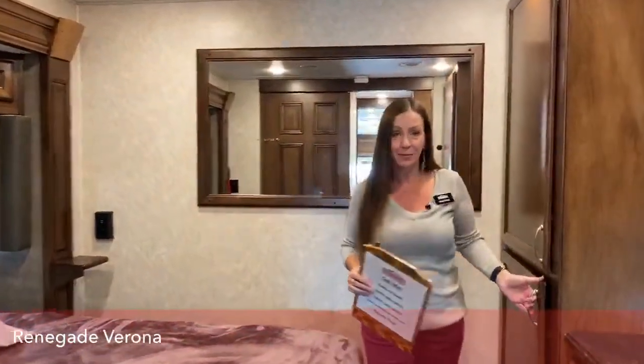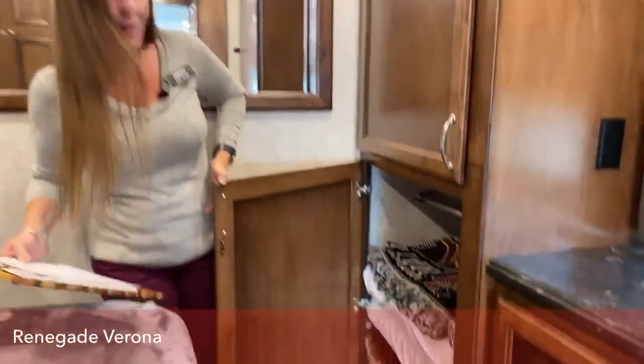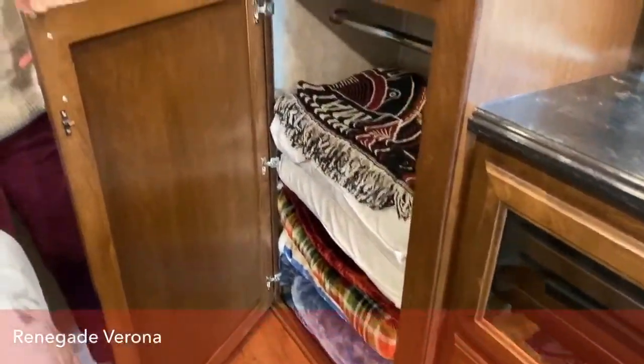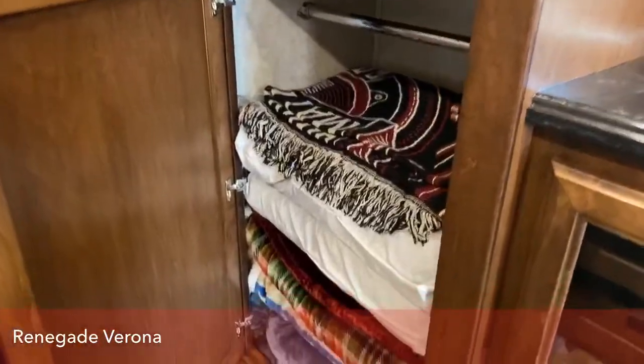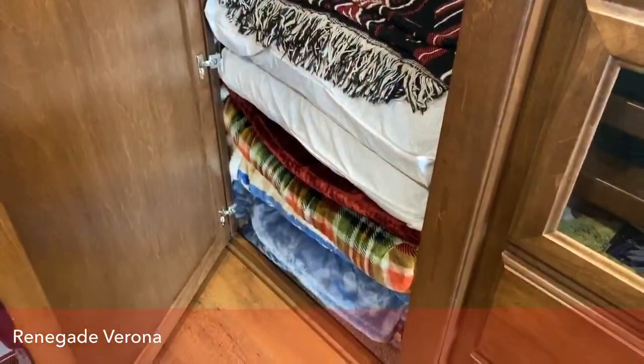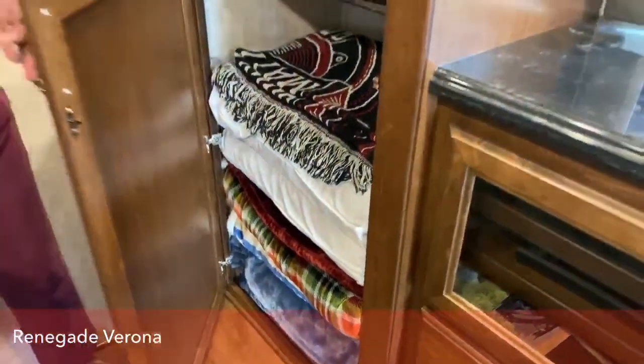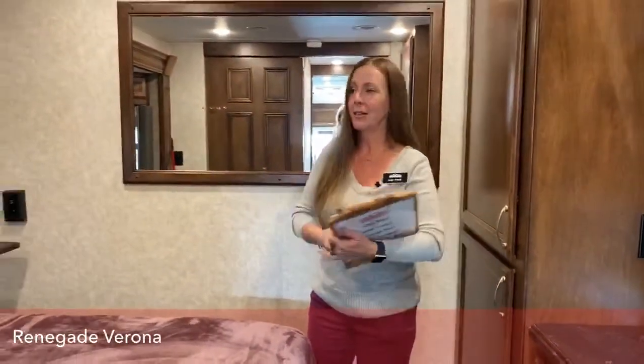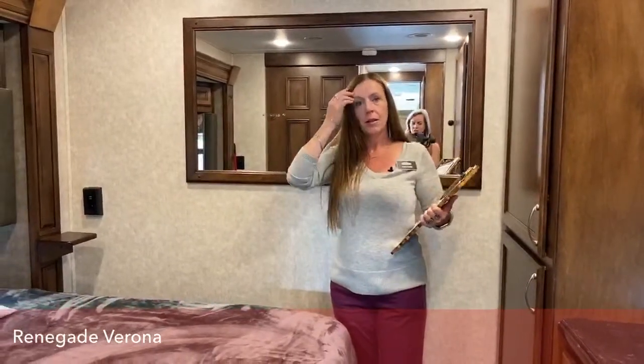We can always have extra bedding. I keep all of our extra bedding in here. You'll note there's a few pillows and some extra blankets. The reason is there's a full queen-size fold-out bed from the couch in the front. That's where my daughter and her best friend typically like to sleep, so we keep all our bedding back here. When the coach is closed up, you bought the thinner blankets because you may not want to run your AC at night.